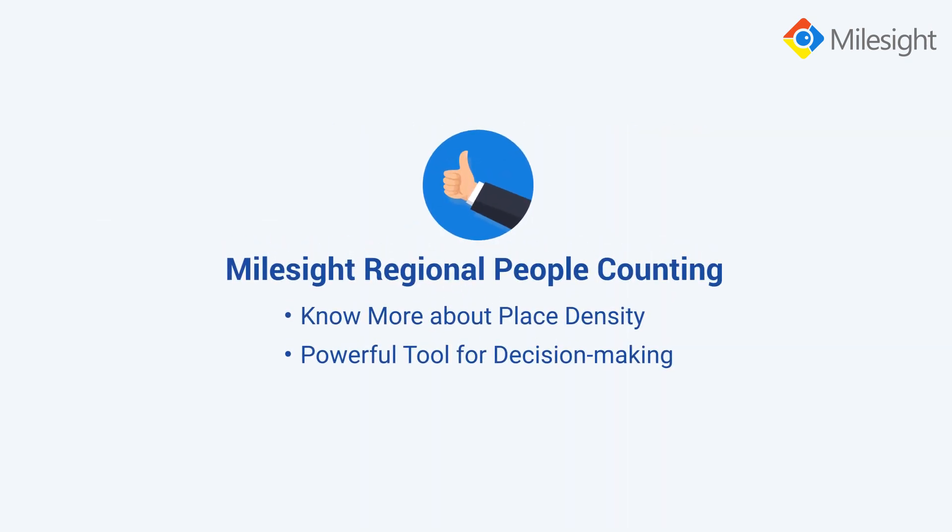Mileside Regional People Counting — know more about people density, a powerful tool for decision-making. Better insight, more insight.